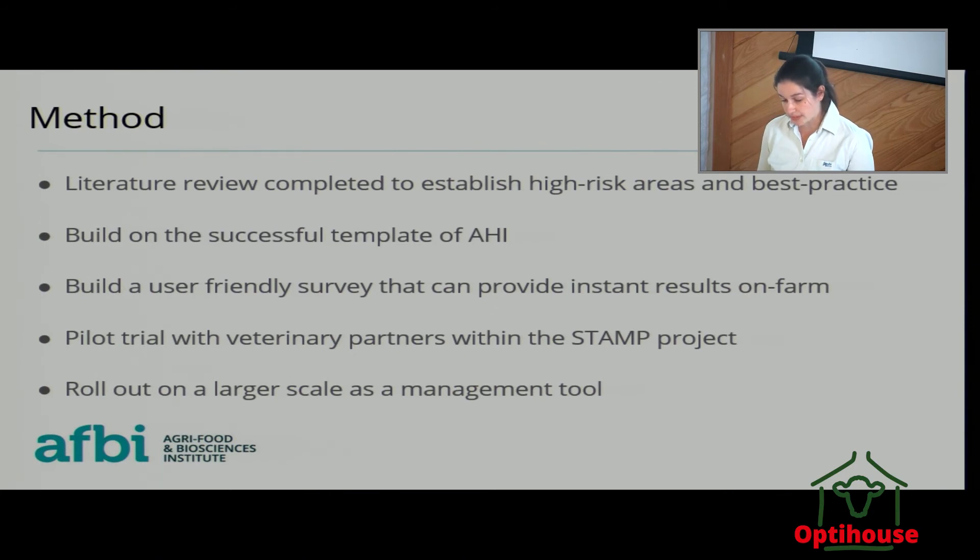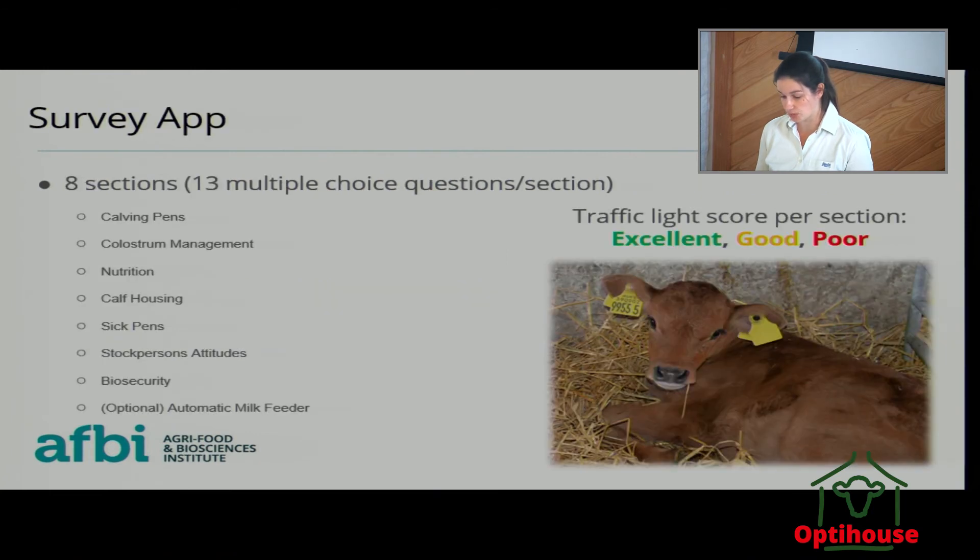We are hoping to build a user-friendly survey and will be able to provide instant results on farm in the calf house. We're currently in the middle of piloting a trial with our veterinary partners within the STAMP project before rolling out on a larger scale as a management tool. There are eight sections within the risk assessment: calving pens, colostrum management, nutrition, calf housing, sick pens, attitudes, biosecurity, and automatic milk feeders. Each of these sections is scored separately, so you get an excellent, good, or poor score for each section individually and then a score overall, allowing you to highlight the areas that need improvement.